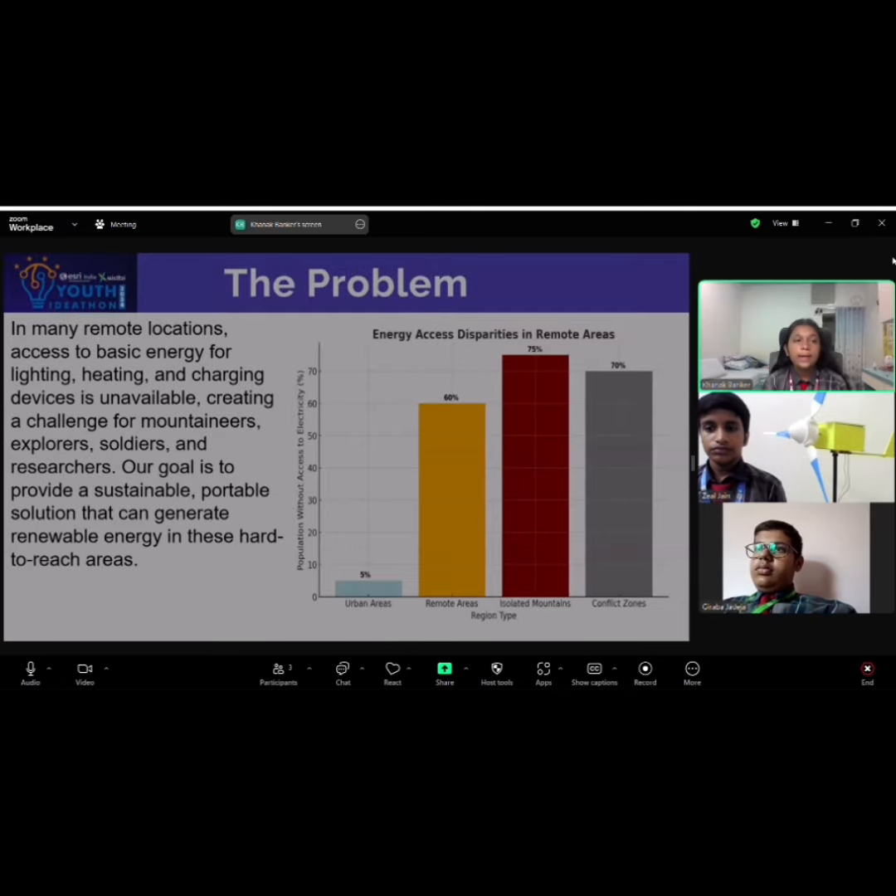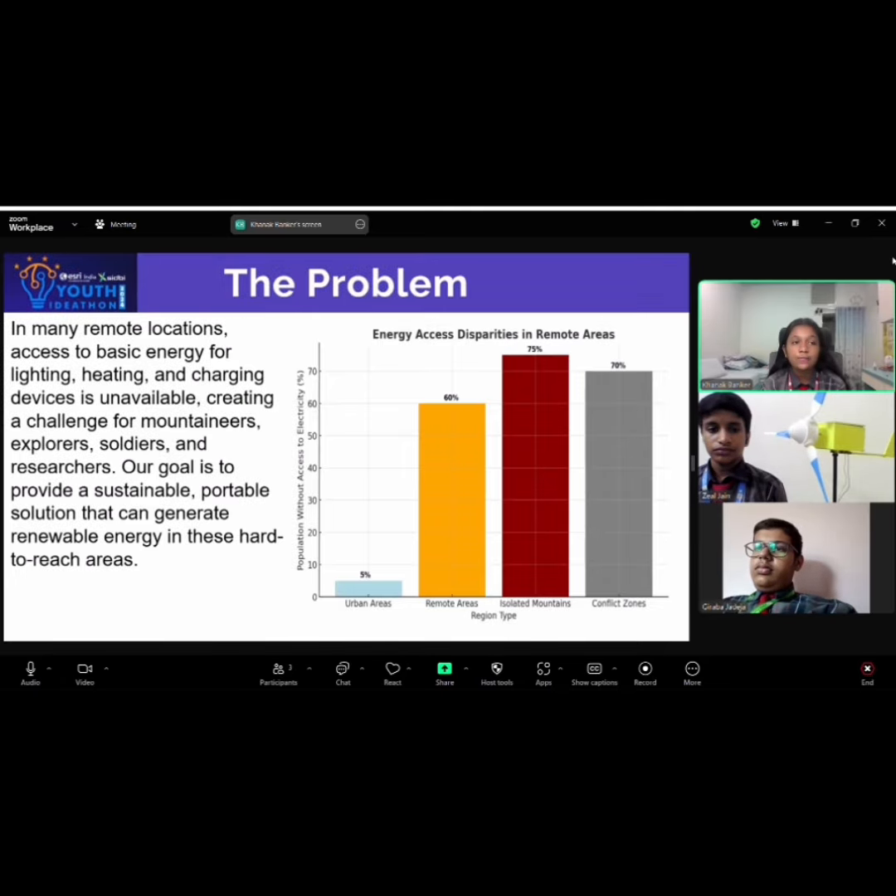Our problem is that in many remote locations, access to basic energy for lighting, heating, and charging devices is unavailable, creating a challenge for mountain trainers, explorers, soldiers, and researchers. Our goal is to provide a sustainable portable solution that can generate renewable energy in these hard-to-reach areas.